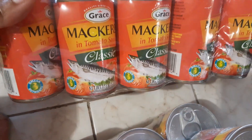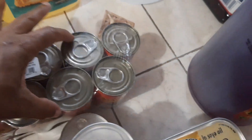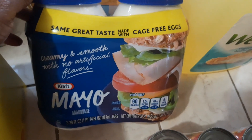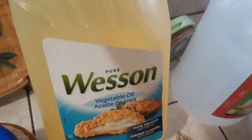Got some mackerel — Grace mackerel in tomato sauce — and this has ten of them. Here we have some mayo, and this is a twin-pack Kraft mayo. Got some vegetable oil — Pure Western vegetable oil.